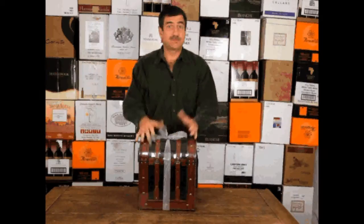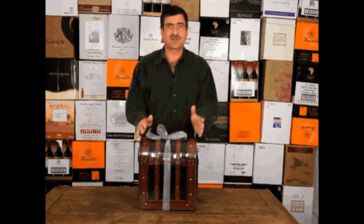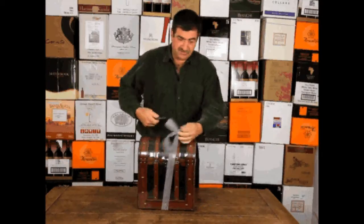This is the Aficionado, a return engagement from last year's gift catalog. It's such a great chest — it's got six bottles of wine in it. Let me open this thing up. It's got a nice ribbon and shrink-wrap.